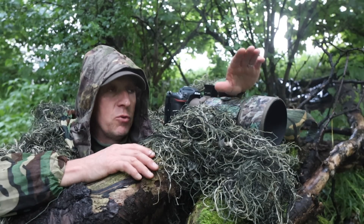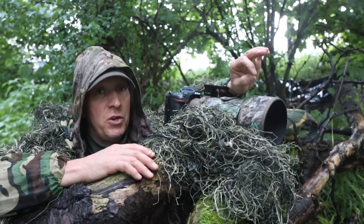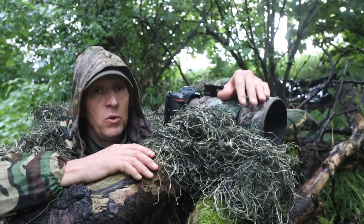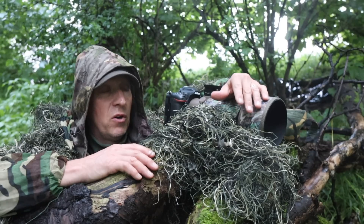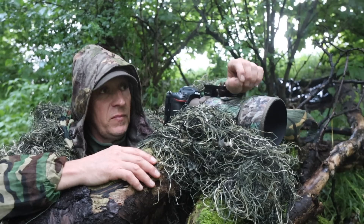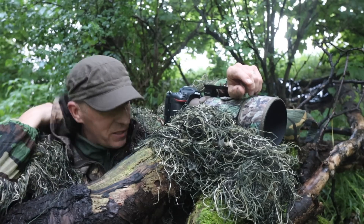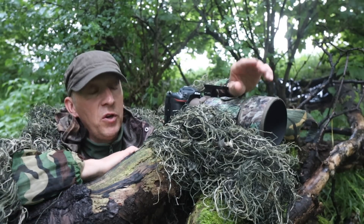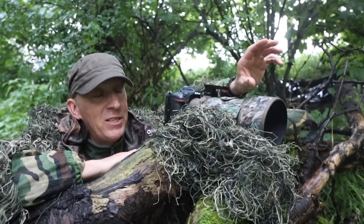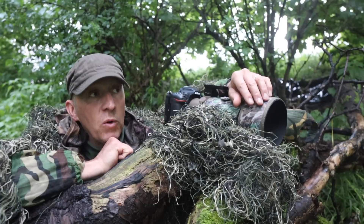I looked at Sony and was going to go down the A7 IV route, but the biggest thing is weight and size of the system. With me doing all the vlogging and YouTube stuff, doing stuff on my bike - I need a more compact system. For two grand the OM-1 is absolutely fantastic. I follow a few lads on YouTube and I've seen the results they're getting from it. I've actually ordered the 150-400 pro lens with the 1.25x converter.